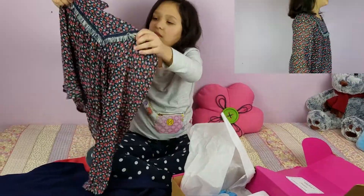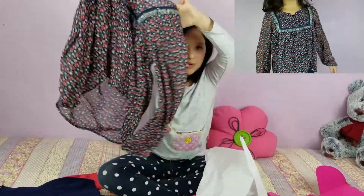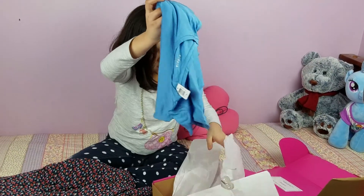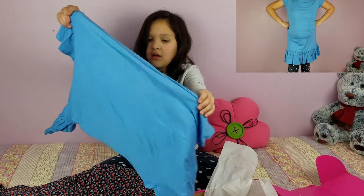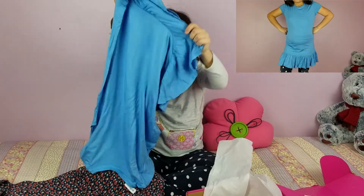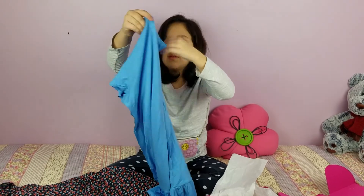This blouse was really cute, and she has another blue tank that she already has, so we can put that under it. She really liked the last item, this blue dress. I didn't love it on her just because it was super thin material, but she loved it, so we're keeping it.